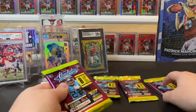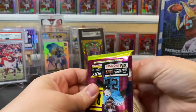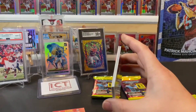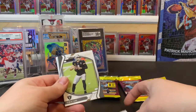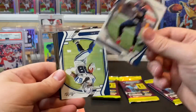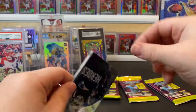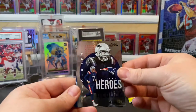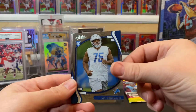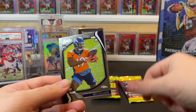Fifth pack: Jonathan Taylor, Derek Carr, Cam Newton, CeeDee Lamb, an Unsung Heroes Jake Bailey insert, Javante Williams, and Seth Williams.